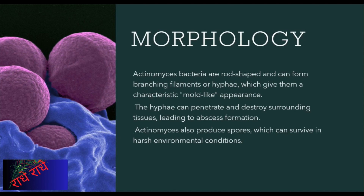Moreover, Actinomyces also produce resilient spores which can survive in extreme conditions. These characteristics make the bacteria unique and potentially useful in industrial and medical applications.